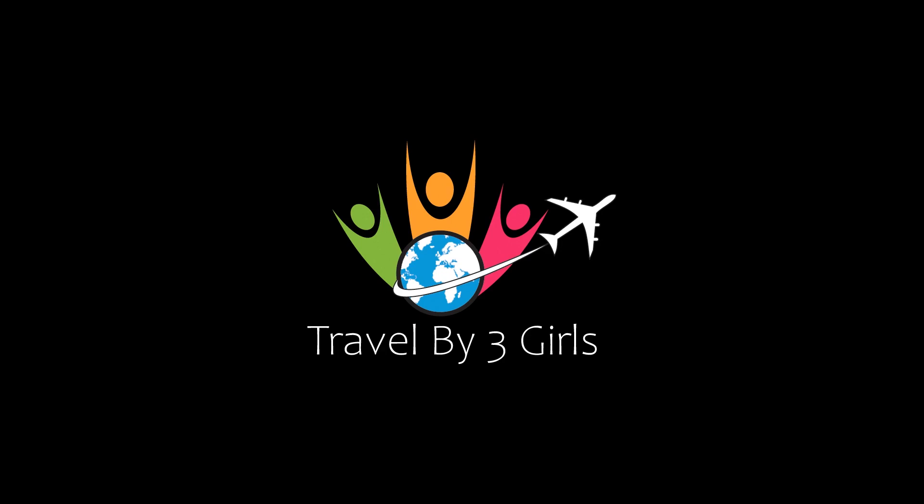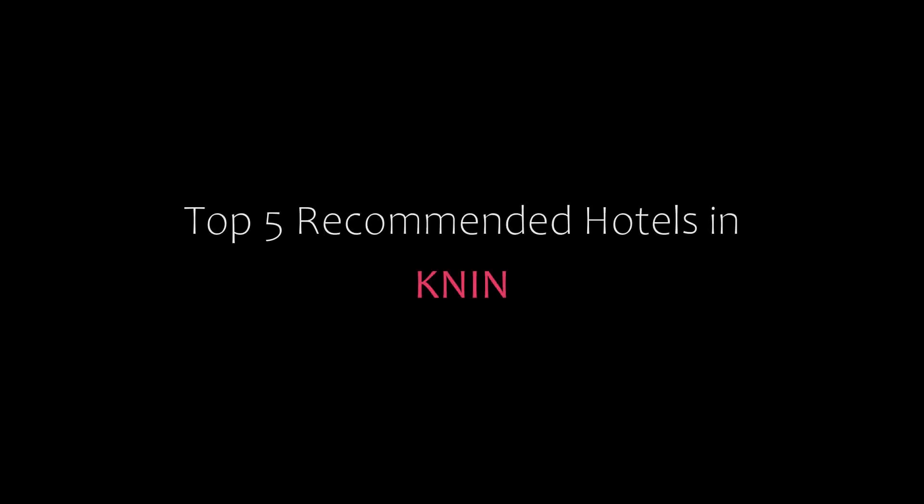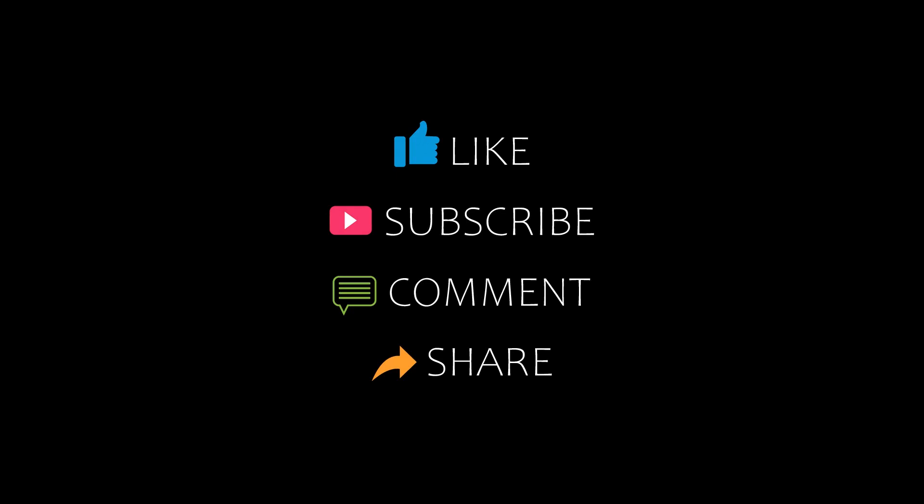Hi everyone, welcome back to our YouTube channel. You are watching a new video of Top Recommended Hotels. Please subscribe to my channel and don't forget to like, share and comment. Let's start the video.